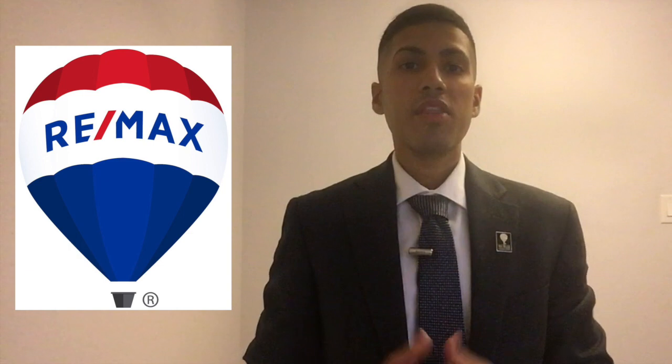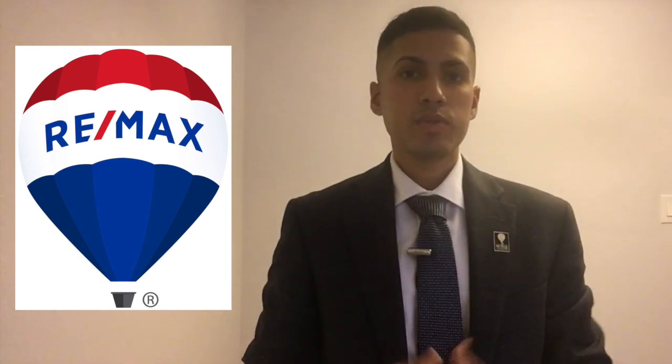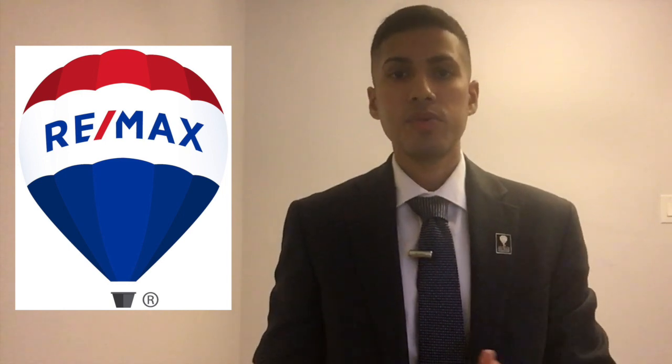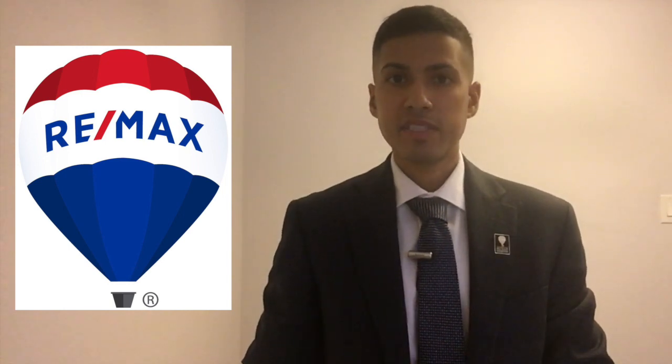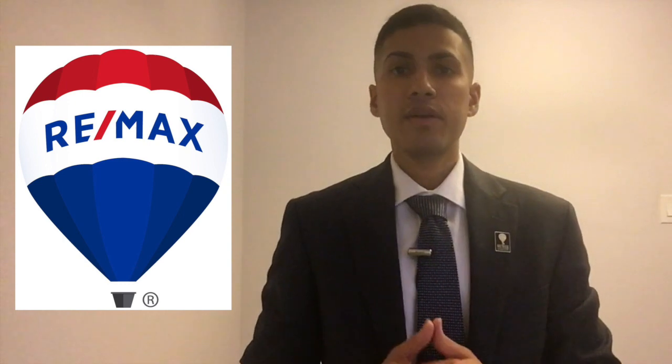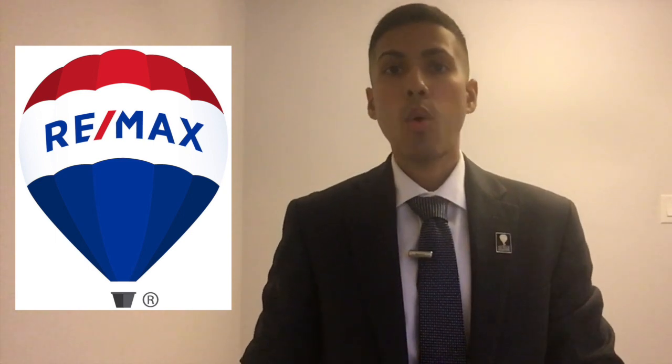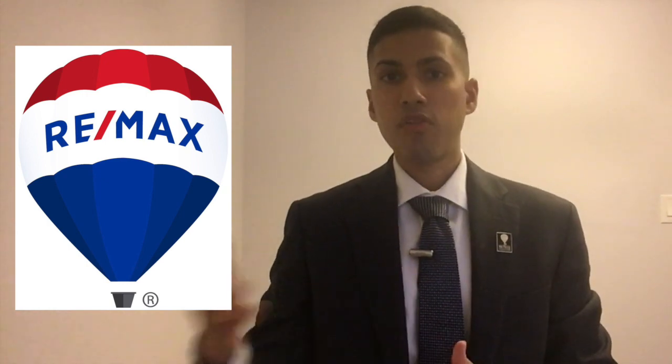Point number four covers the eviction rules. Landlords are only able to evict their tenants under certain circumstances, one of which is if the landlord chooses to occupy the property themselves. As of April 2018, if a landlord decides to occupy the property, they must provide one month's rent to the tenant or find them another place. While the landlord is occupying the property, they are not able to rent it out for the 12 months afterwards.